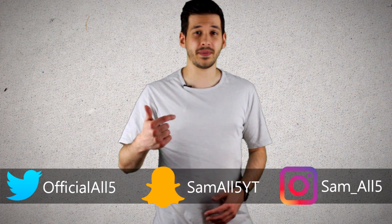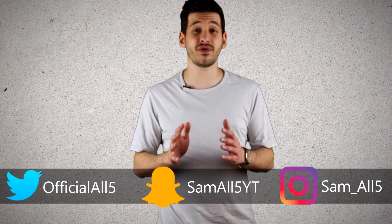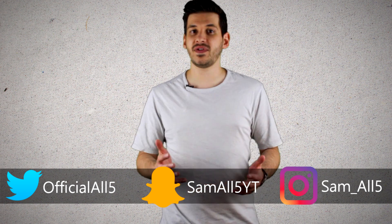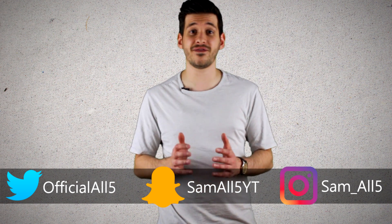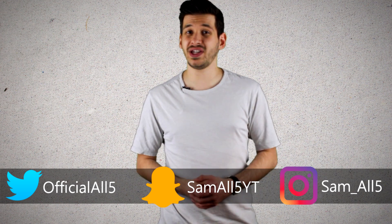Hey, what's up everyone, Sam here. In recent times drones have really become popular, mainly due to the technology now being available to consumers at an affordable price. After all, all you need is about a thousand dollars and you can have a high-end drone that's easy to fly and can record some incredible footage. However, there are still some drones that are far more expensive for various reasons. So in this list I'll be showing you the top 5 most expensive drones.